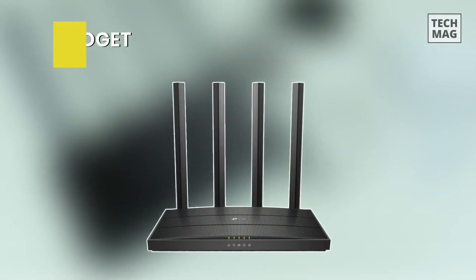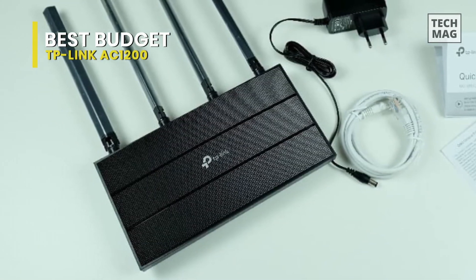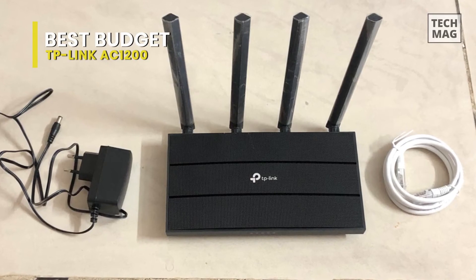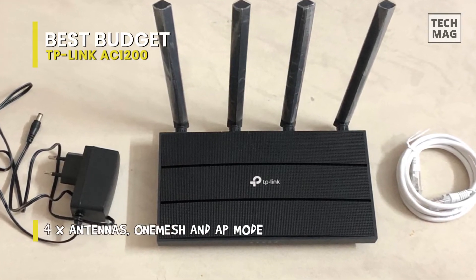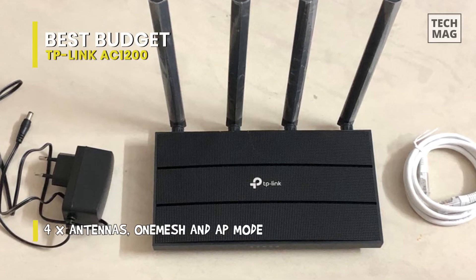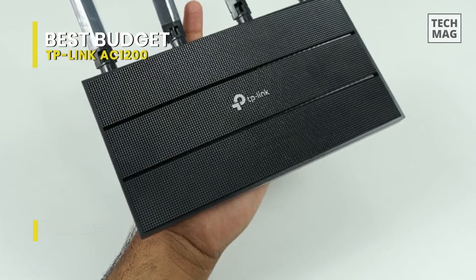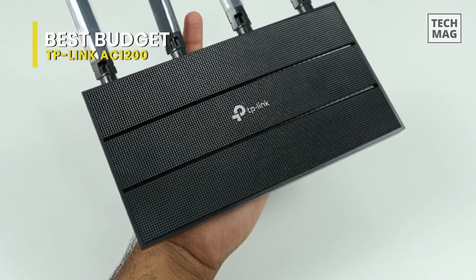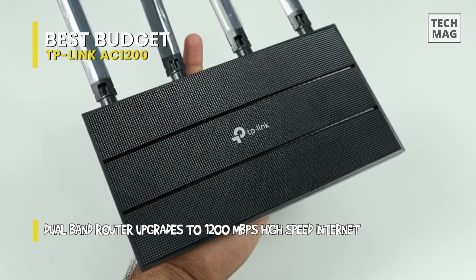Best Budget: TP-Link AC1200. The TP-Link Archer A6 is a budget-price dual-band router that offers some features usually found on more expensive models, but its performance falls behind the competition. Its 5 GHz performance is solid, but it leaves a bit to be desired on the 2.4 GHz band. It also lacks USB connectivity and built-in malware protection that you get with the more expensive ASUS RT-AC66U-B1, our top pick for budget routers.